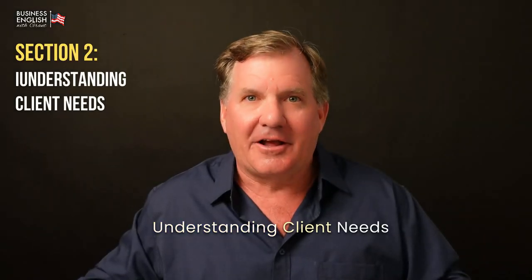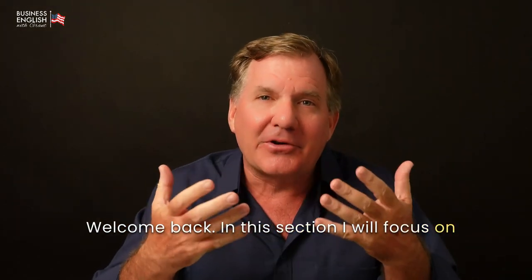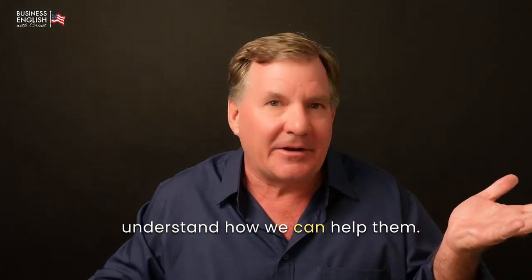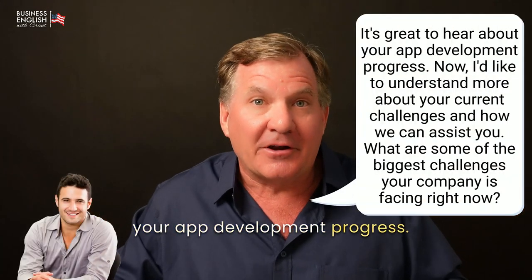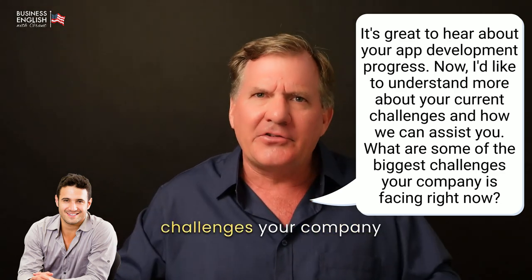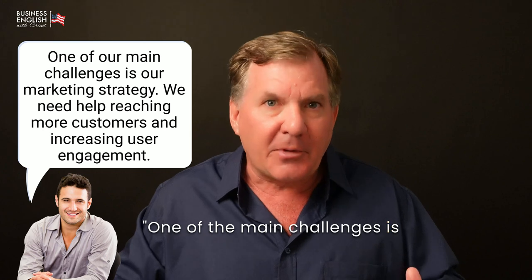Understanding the client's needs. Welcome back. In this section, I will focus on understanding the client's needs. Asking the right questions helps us understand how we can help them. Let's continue our conversation. It's great to hear about your app development progress. Now, I'd like to understand more about your current challenges and how we can assist you. What are some of the biggest challenges your company is facing right now? One of the main challenges is our marketing strategy.